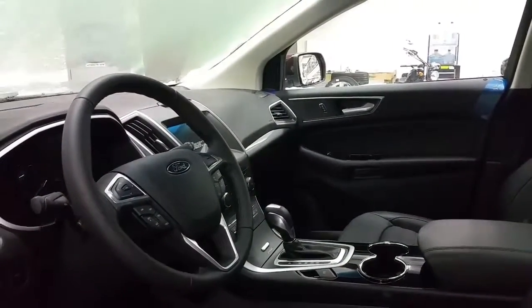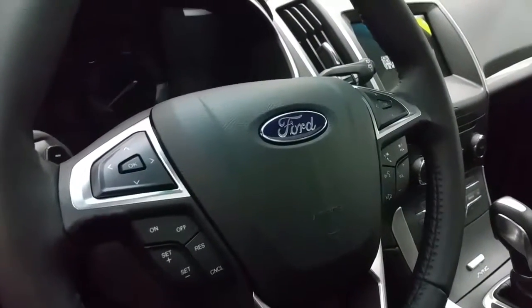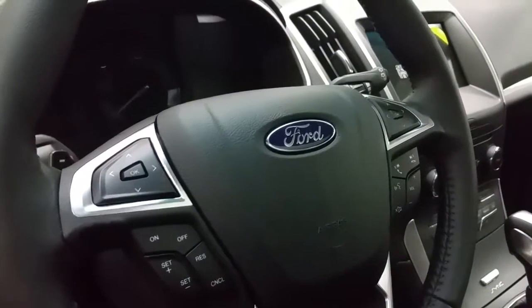A leather wrap steering wheel featuring cruise control, paddle shifters, media controls, and Bluetooth phone controls.